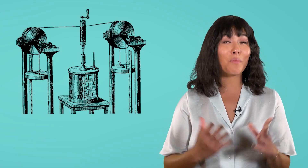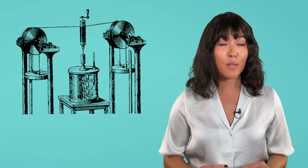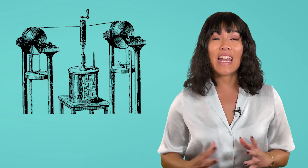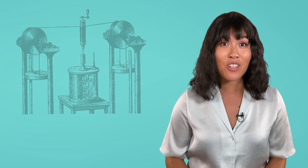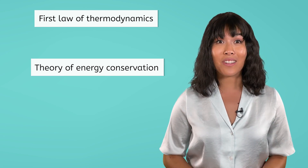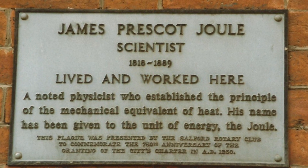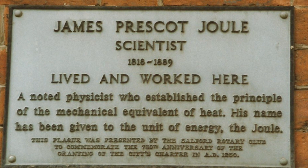So, what are the monumental implications of Joule's seemingly simple experiment? Joule's paddle wheel experiment demonstrated that energy could be converted from one form to another, but it could not be created or destroyed. The energy that a system begins with will be the energy that it ends with, even if the type of energy changes. This led to the development of the first law of thermodynamics and the theory of energy conservation. A plaque on Joule's home in England commemorates his contributions to physics. And, as a lasting tribute, the unit of energy, the Joule, is named after him.